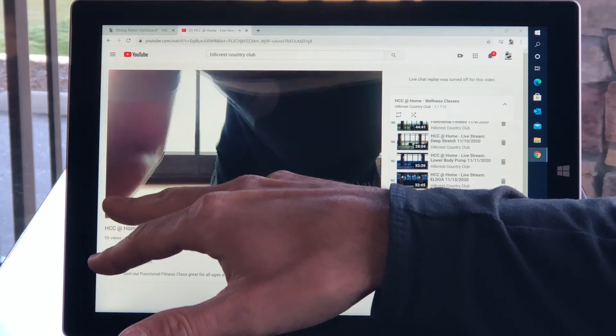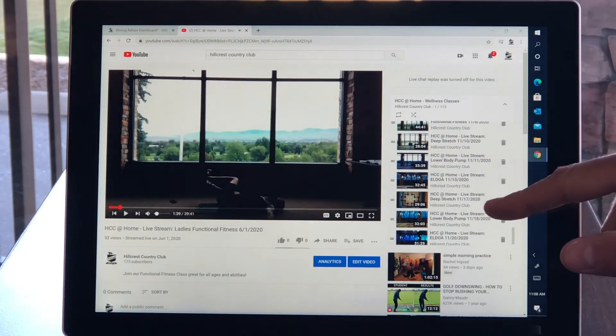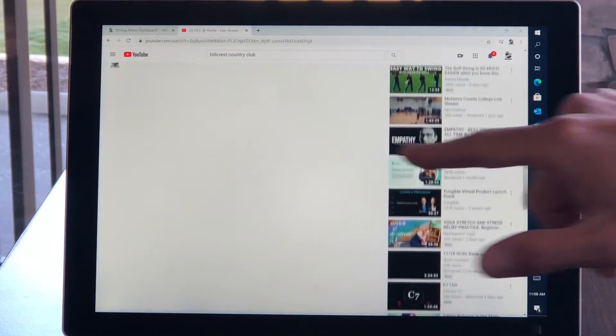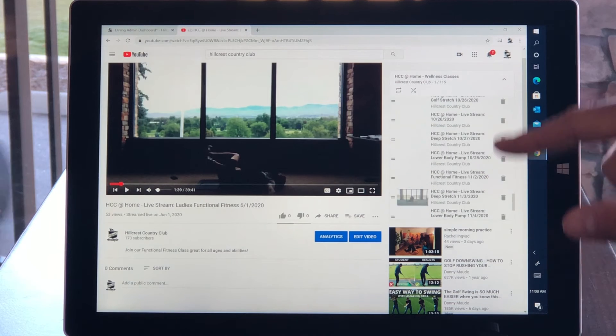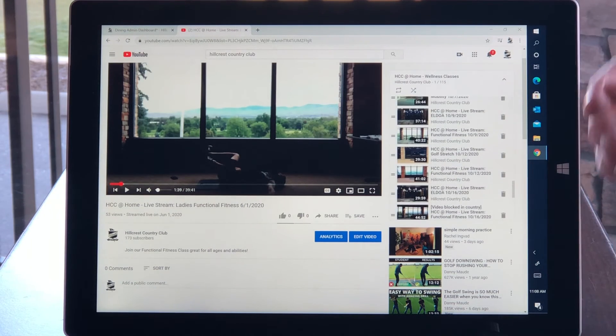Here it gives you 115 and growing videos, and you can scroll right through to find all those videos — everything from strength training to stretch to yoga-type classes. We've got it right there at the tip of your fingers. Hope you enjoy. Have a good workout.